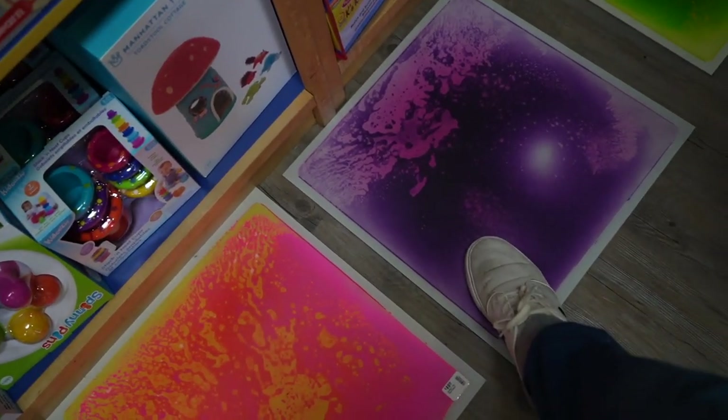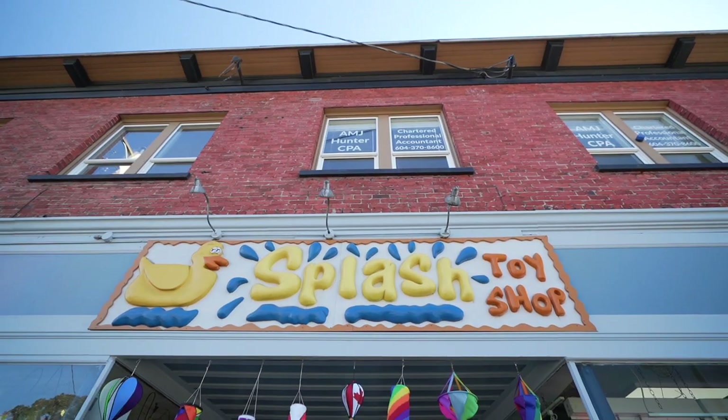We went into one of the well-known shops here called Splash Toys. They have a variety of toys for all ages and a lot of puzzles.